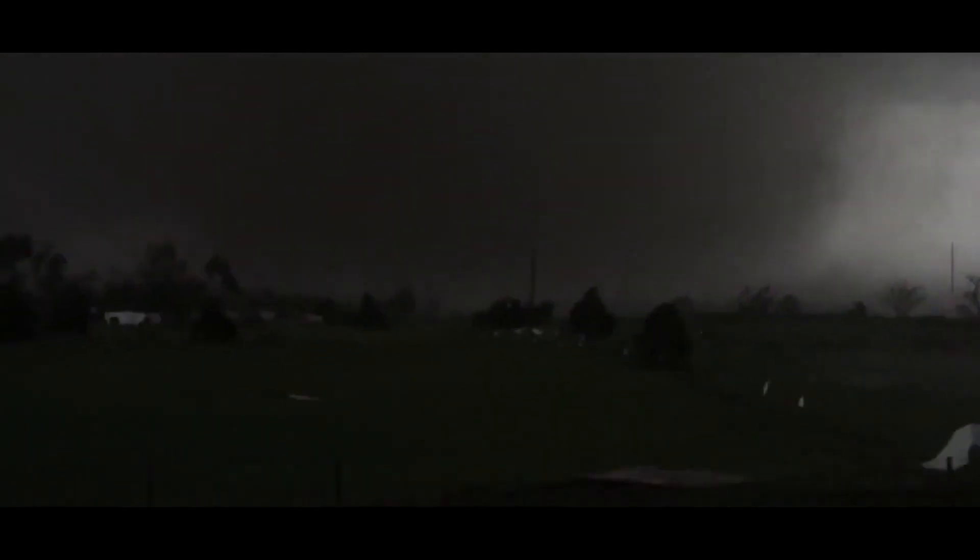I am detecting debris in this storm with our radar. You can see the radar on the right-hand side of your television screen. That heat signature that you see right there is debris that is in this storm. This storm is turning more right. This is going to stay more in Cleveland County. Right along Southwest 149th Street, I am detecting significant debris within this tornado from our radar. And it hits Southwest 149th Street, turns into Southwest 19th Street, then into Moore.